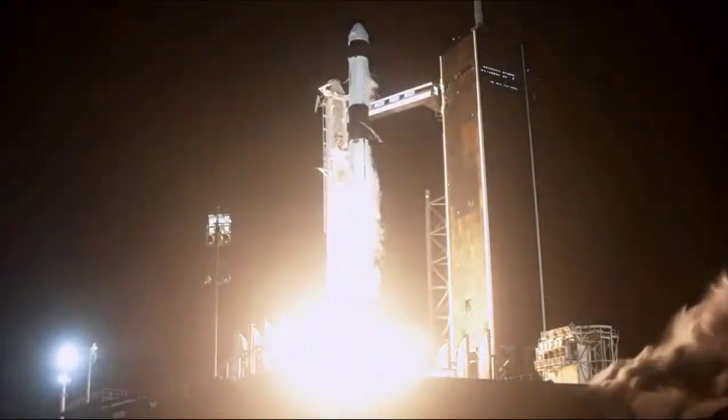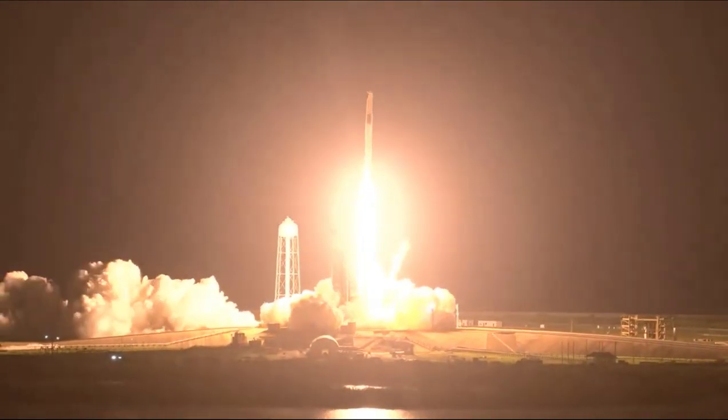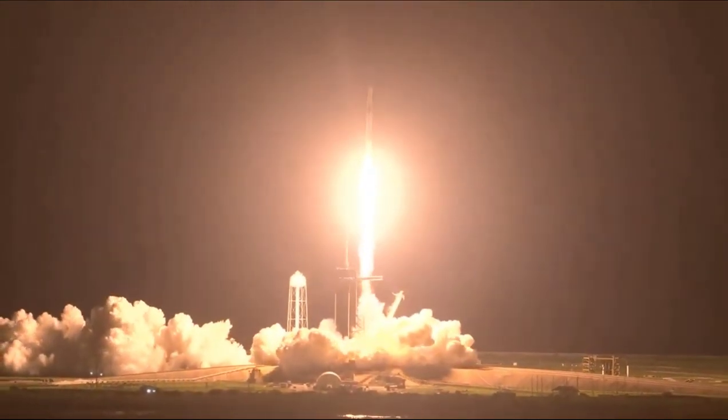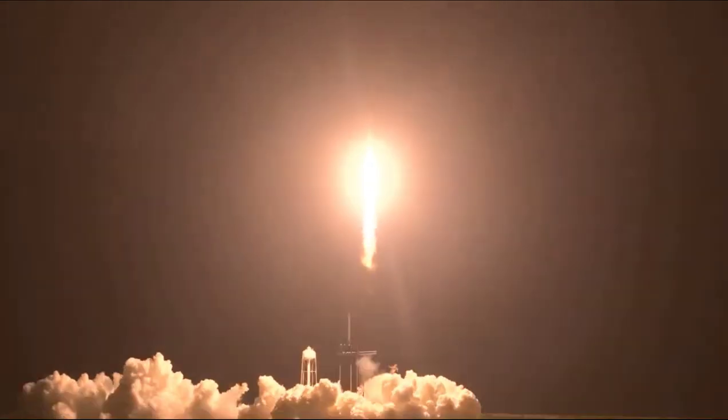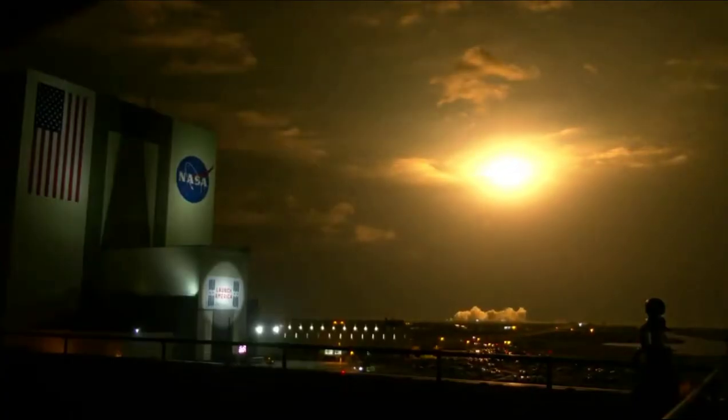Ignition and liftoff. Godspeed, Endeavour to Crew-2. Copy, 1 out of 5. Endeavour launches once again. Four astronauts from three countries on Crew-2 now making their way to the International Space Station. Vehicle is pitching downrange. Nine Merlin engines on the first stage providing 1.7 million pounds of thrust. Hearing good calls from first stage performance so far.